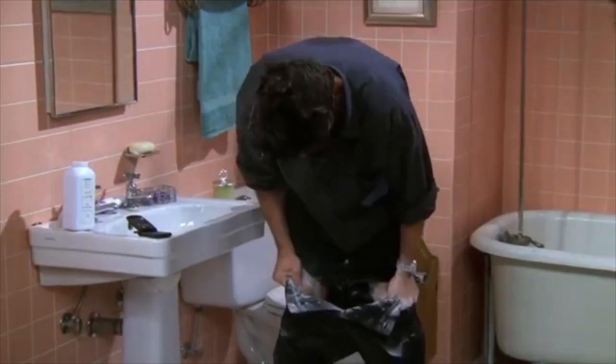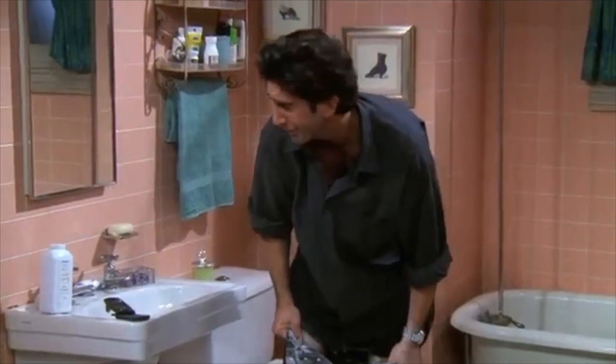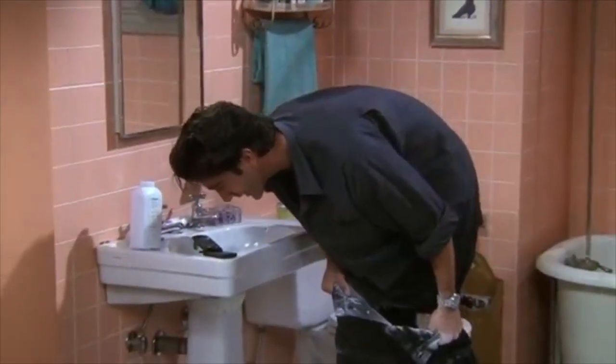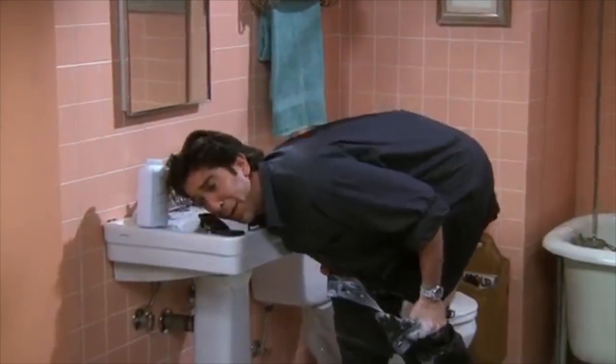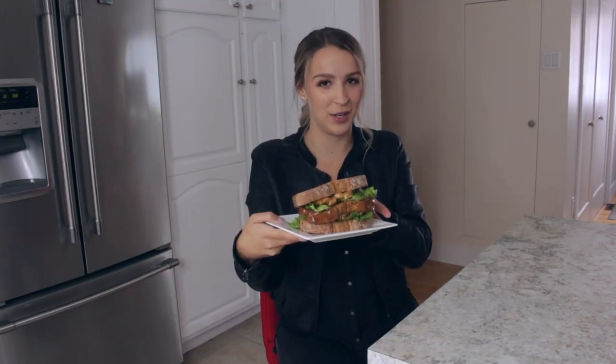I don't have leather pants, but I do have this leather jacket — because you know Ross in that leather episode. And I have the iconic moist maker sandwich.